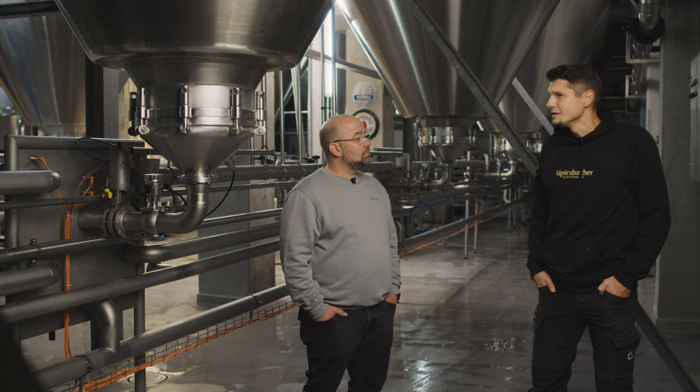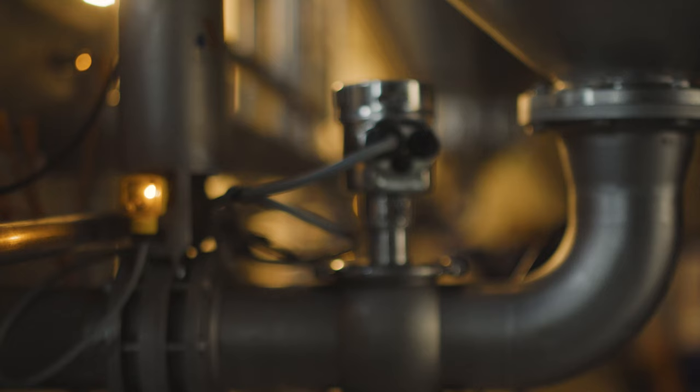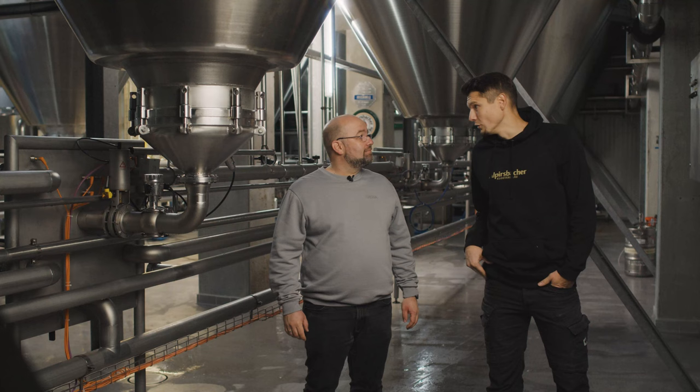The second parameter is the pressure — for example, to ensure we achieve correct saturation of the beer with CO2. The VEGA sensors provide us with absolutely reliable, accurate values, so we get consistent product quality.